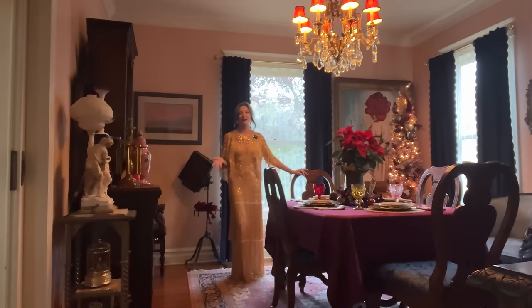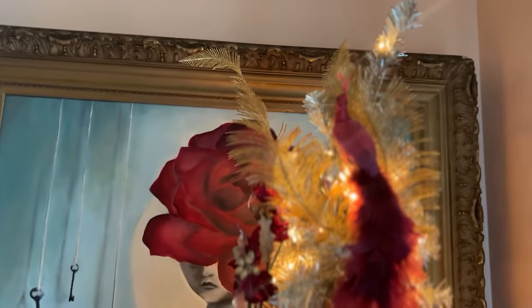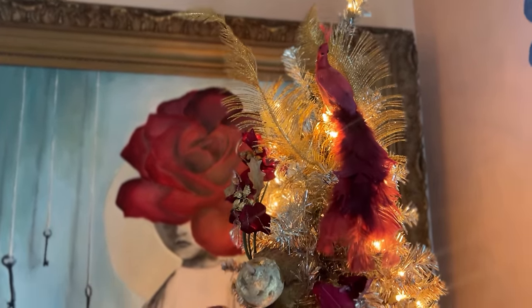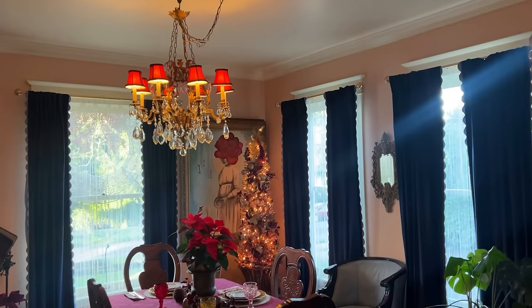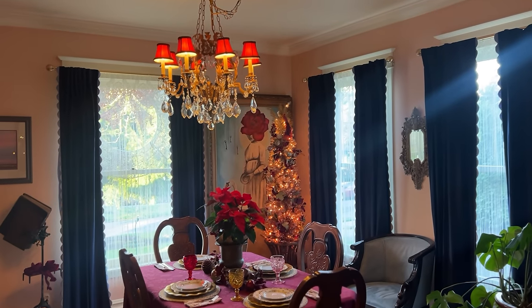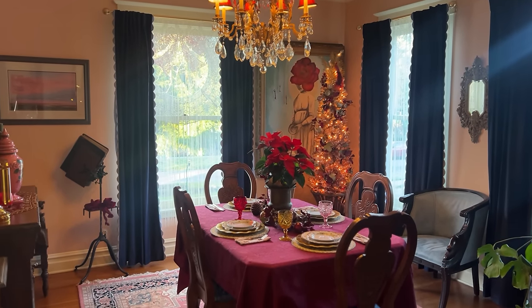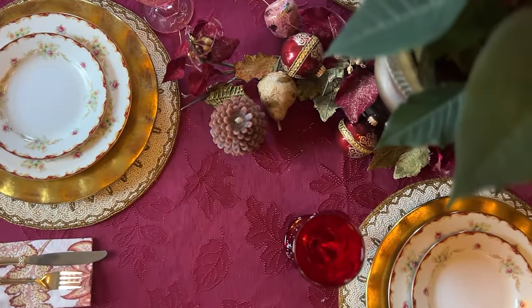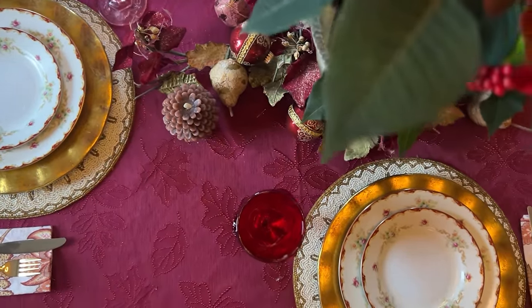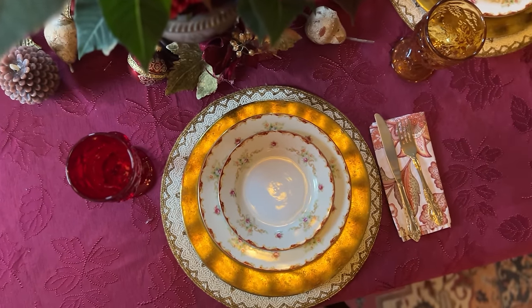I don't think I'll ever change the color concept in here for Christmas — I love the dark burgundy and old golds in this room. There's something about it that feels so luxe for Christmastime. On the table I have mostly Goodwill things. I love how this looks in here; for Christmas I'll probably add some red roses, but for now I put a Costco poinsettia in the middle.